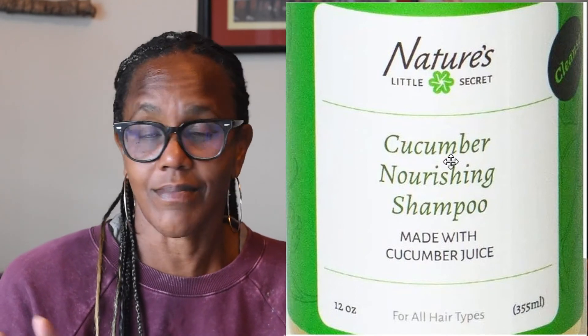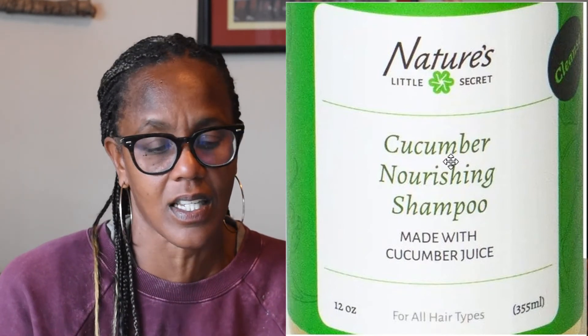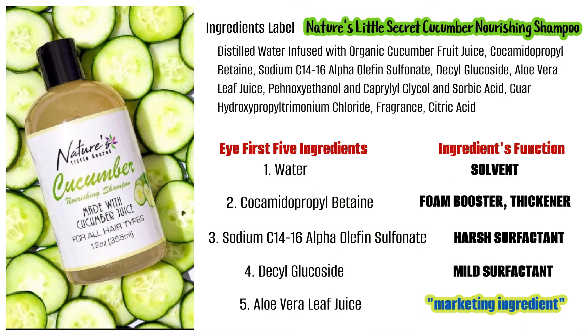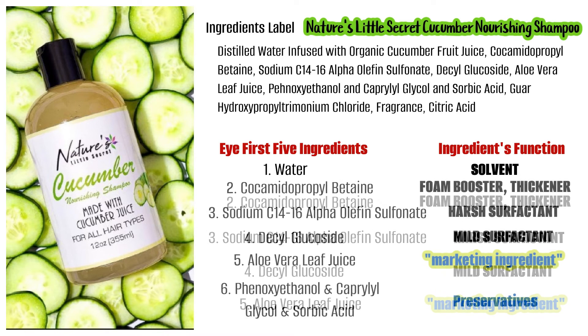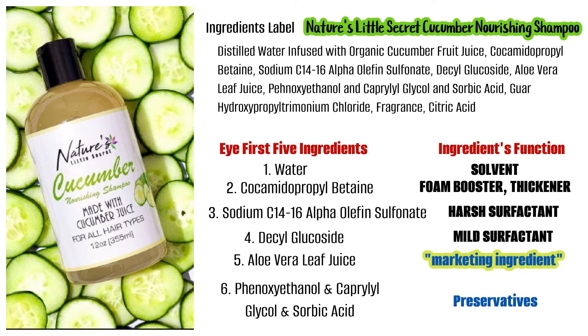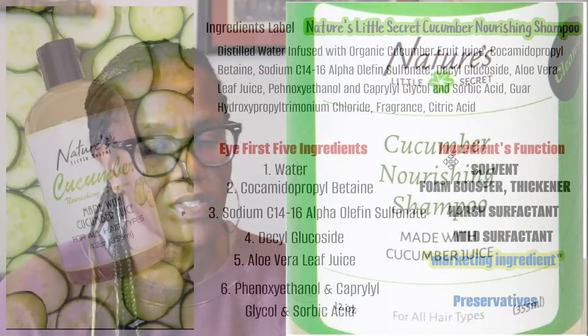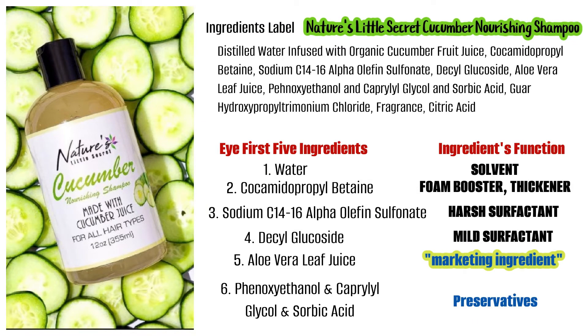The other shampoo that Nature's Little Secret has is the Cucumber Nourishing Shampoo — and this one is saying it's a nourishing shampoo, not a clarifying shampoo. Listing the first five ingredients: distilled water; cocamidopropyl betaine; sodium C14-16 alpha olefin sulfonate; decyl glucoside; and aloe vera leaf juice. Number six is phenoxyethanol, caprylyl glycol, and sorbic acid. With this ingredients list for the Cucumber Nourishing Shampoo, it is another standard formula — there's nothing that stands out as unique or different from many other brands.